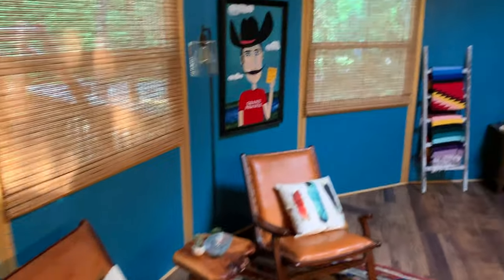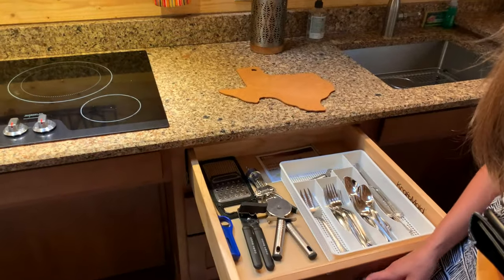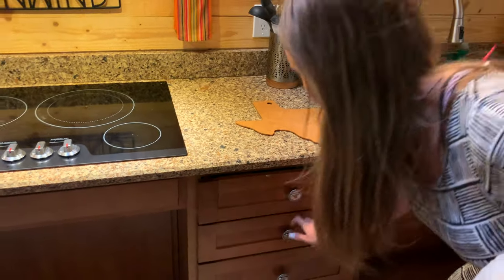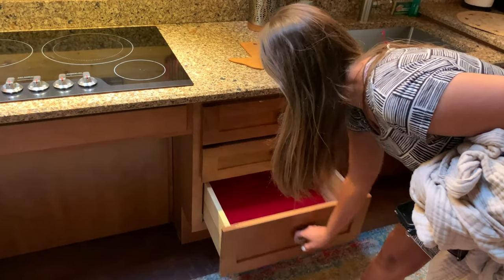Nice chairs. Let's see what's in these drawers. Looks like they do have some — a pizza cutter, cheese grater, silverware, bottle opener, lighter. This is great. Very impressed.